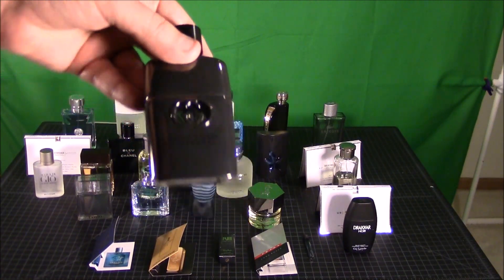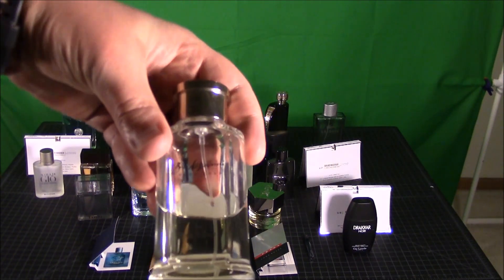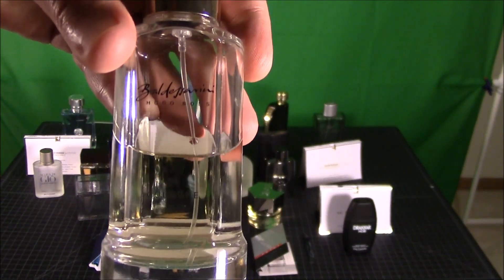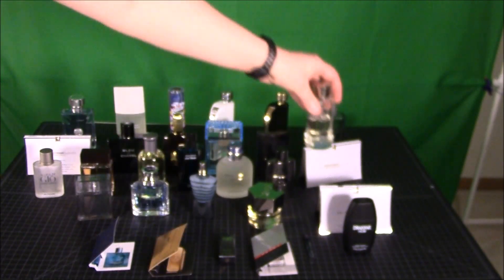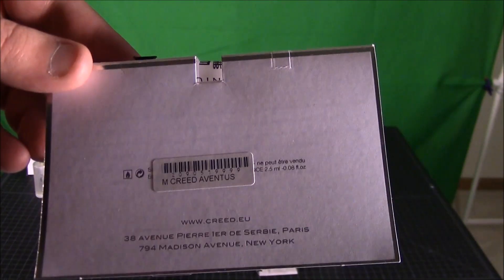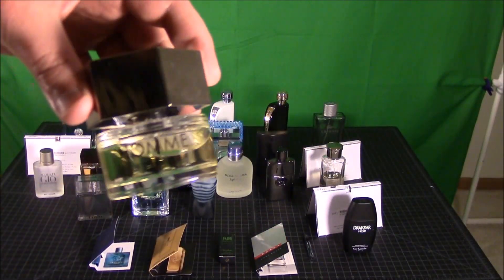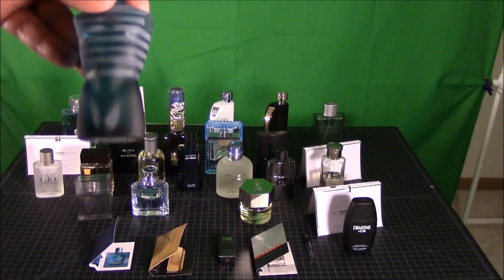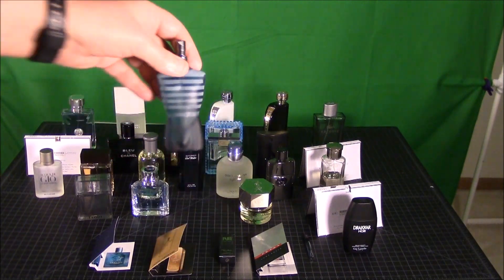The next one I have is another really old bottle and this one is Hugo Boss Baldessarini — I believe that's how it's pronounced, but that is another really old bottle that I have. Next one is Creed Aventus. Next one is YSL L'Homme — love this fragrance as well, absolutely awesome. Moving on we have L'Omal — everybody knows this bottle, pretty much everybody has this from what I understand.